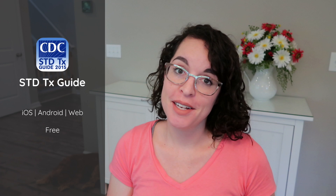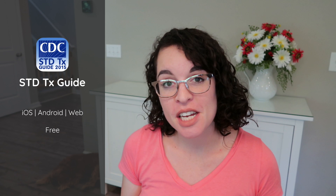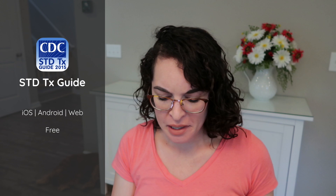Next on the list is the CDC STD treatment guide — this is a free one and a great resource. It has all the different treatments for sexually transmitted infections you could imagine. It also has guidelines for who to screen and how often, and information on things like bacterial vaginosis and yeast infections that are clumped into that general grouping. It includes what tests you should do, what the treatment should be, and what the follow-up should be. The CDC is the source for the most up-to-date management information on these.